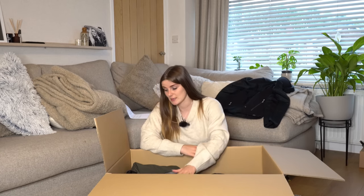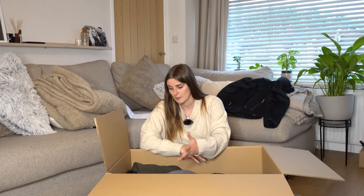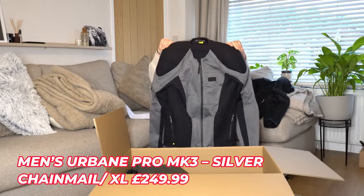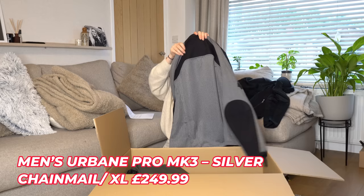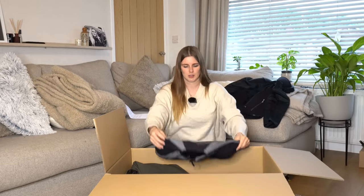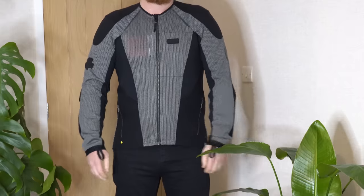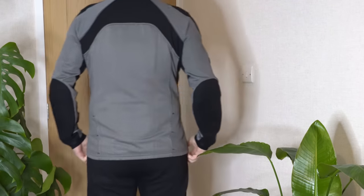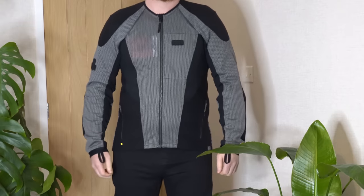This is the one Mike went for — the colour option is chainmail silver. This is still the Urbane Pro Mark 3 men's in extra large, just a different colour option. It's exactly the same jacket but in chainmail silver, and I am absolutely blown away by the quality of these items.